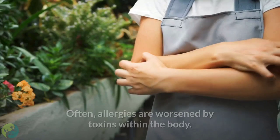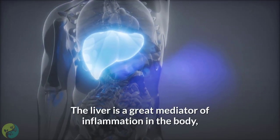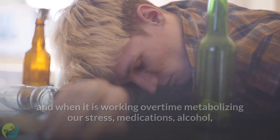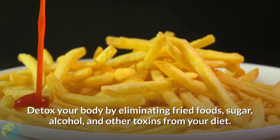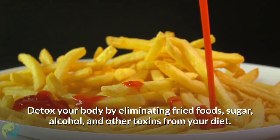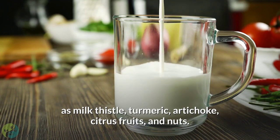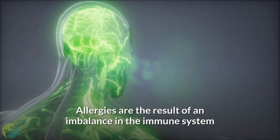Five: Detox the body. Often, allergies are worsened by toxins within the body. The liver is a great mediator of inflammation, and when it is working overtime metabolizing stress, medications, alcohol, and processed foods, allergies can flare up. Detox your body by eliminating fried foods, sugar, alcohol, and other toxins from your diet. Try liver-supportive foods and herbs such as milk thistle, turmeric, artichoke, citrus fruits, and nuts.